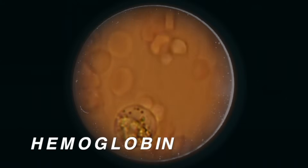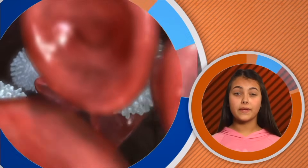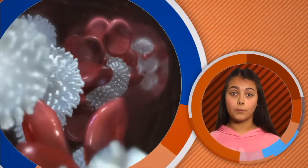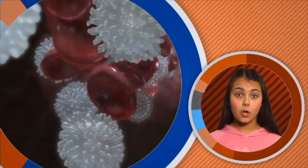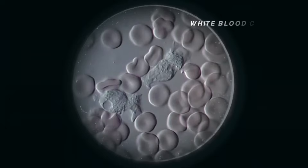Viewed with a very powerful microscope, red blood cells look like little discs with their middles pinched in. A red blood cell has no nucleus and therefore cannot live long. Every second, about 2 million red blood cells die. It's a good thing that our bone marrow produces new red blood cells at the same rate.